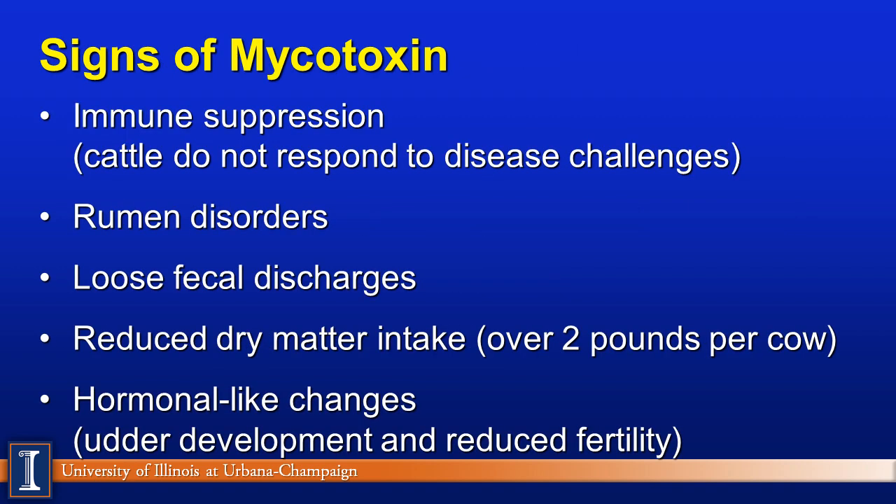Signs of mycotoxicity in dairy cattle — which likely apply to other livestock species as well — include immune suppression, where cattle do not respond well to disease challenges. Ruminant disorders can occur, especially at higher levels. You may see a difference in fecal discharge, with animals being looser. It may reduce dry matter intake, which impacts performance — potentially over 2 pounds per cow per day. It can also have hormone-like changes depending on which mycotoxin is involved, leading to udder development issues, reduced fertility, and other effects.